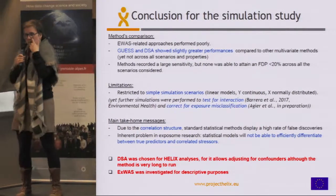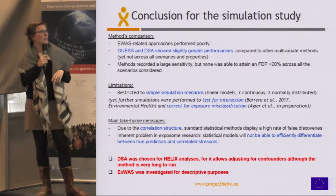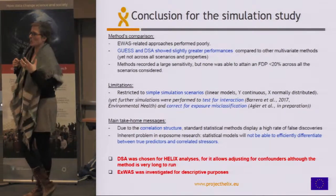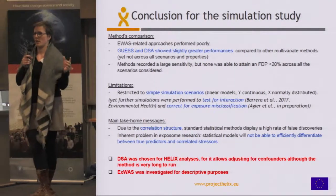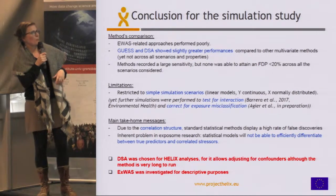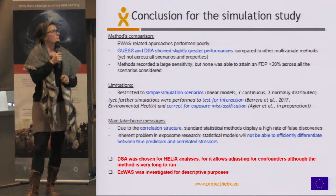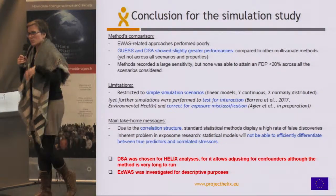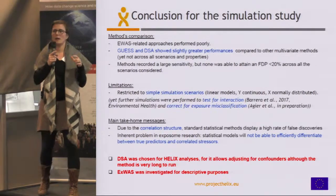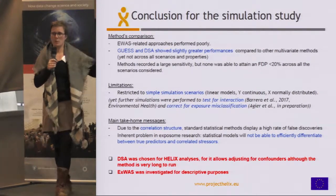The limitations of this study are that we stuck to simple simulation scenarios — an ideal situation with linear models, continuous Y, and normally distributed X. In real life it will be more complicated because of measurement error due to measuring only once rather than throughout the whole period of exposition, and because exposures are probably not normally distributed. We have run further simulations to test for interaction between exposures and to account for this varying exposition measured only once, though I'm not presenting those here.